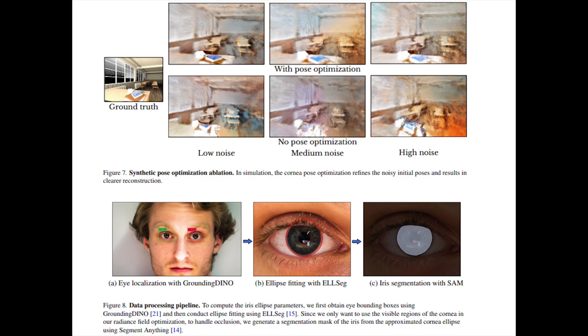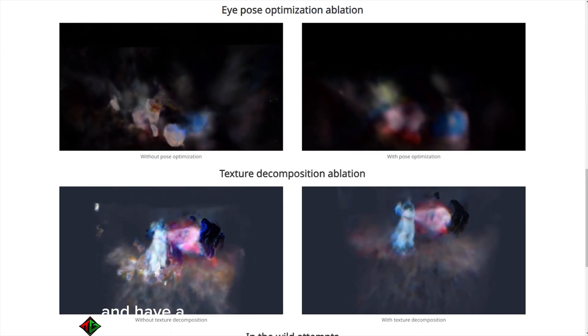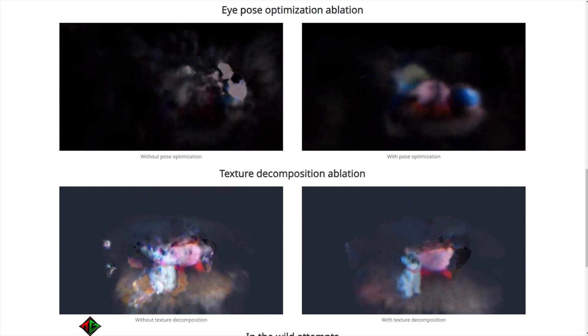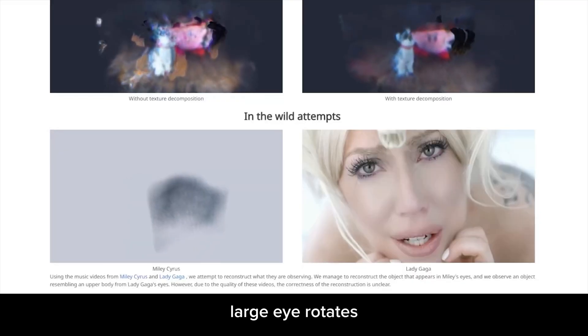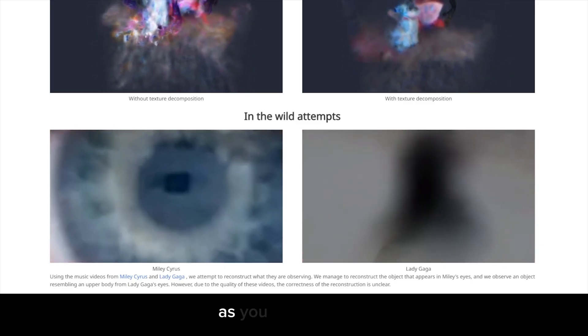Even though this is a groundbreaking discovery, a few limitations arise. The first limitation is that their current results are from a laboratory setup, such as a zoom-in camera on a person's face with a little bit of lights to illuminate the scene. The second problem is that the iris texture is too simplistic, so their approach may have to break down large eye rotations. In their latest experiment, they try to reconstruct what Miley Cyrus and Lady Gaga were seeing in their eyes, as you can see here.